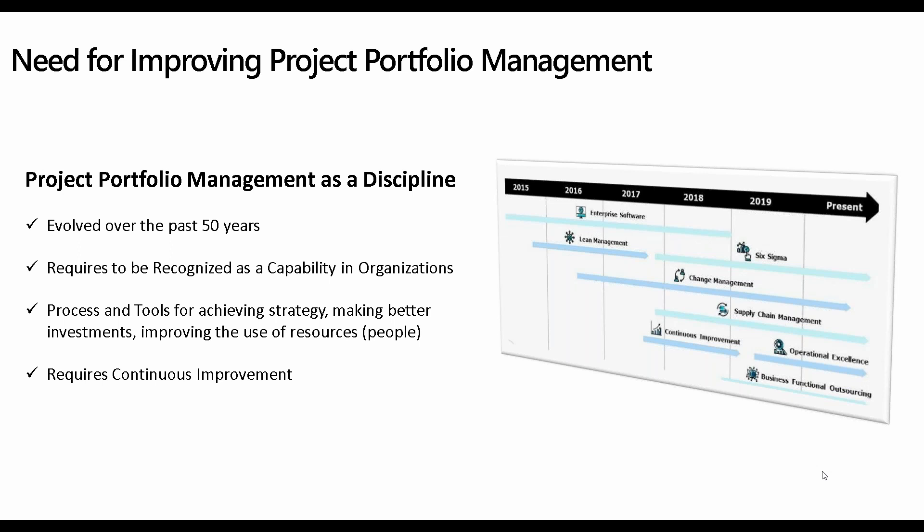In very general terms, project portfolio management — which you can elevate to strategic portfolio management — is a set of processes and tools that allow an organization to achieve strategy, make better investments, and improve the use of resources, so that you can meet customer expectations and stakeholder expectations. It does require continuous improvement, so you have to be looking at what's latest and greatest in the market from practitioners and analysts in order to make it better within your organization.